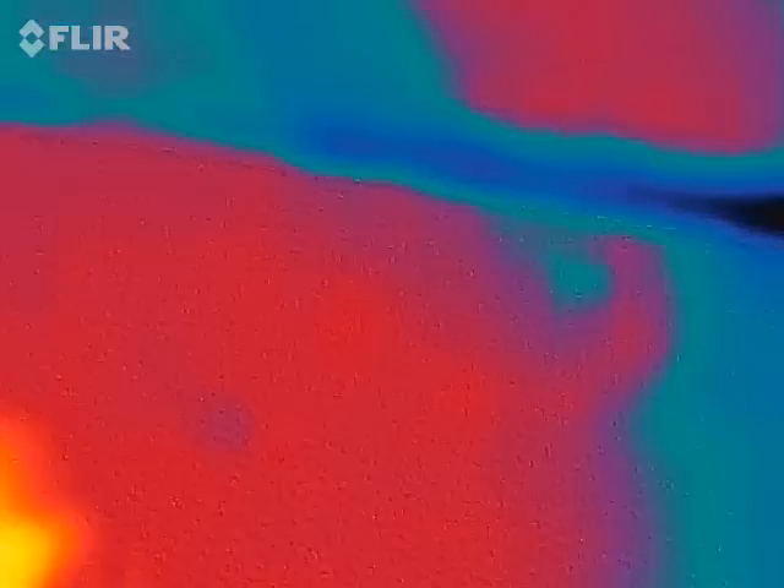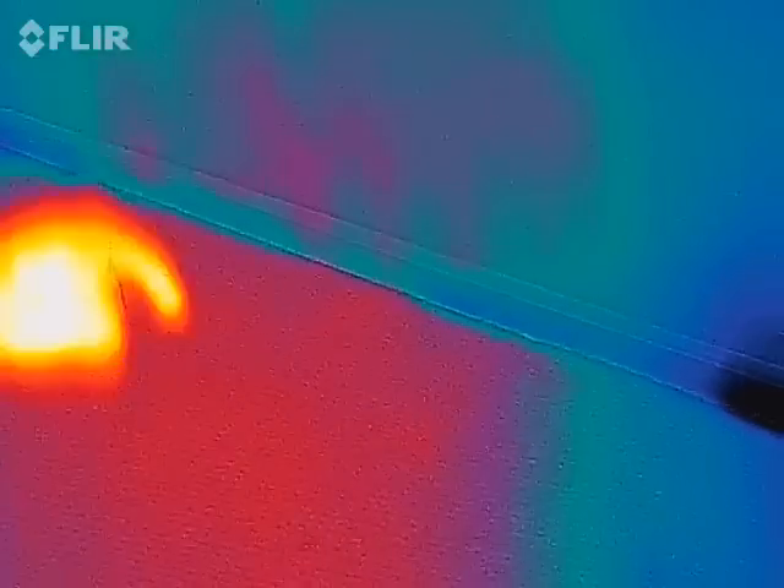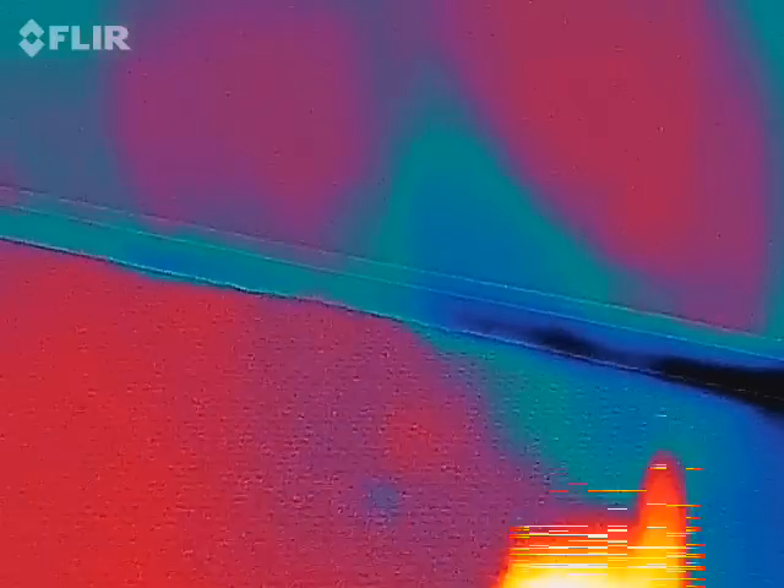The reason it's going that way is because there are recessed lights in the ceiling of the first floor that are right there. And that's where the air is trying to get to so that it can go out through the blower door to outside.